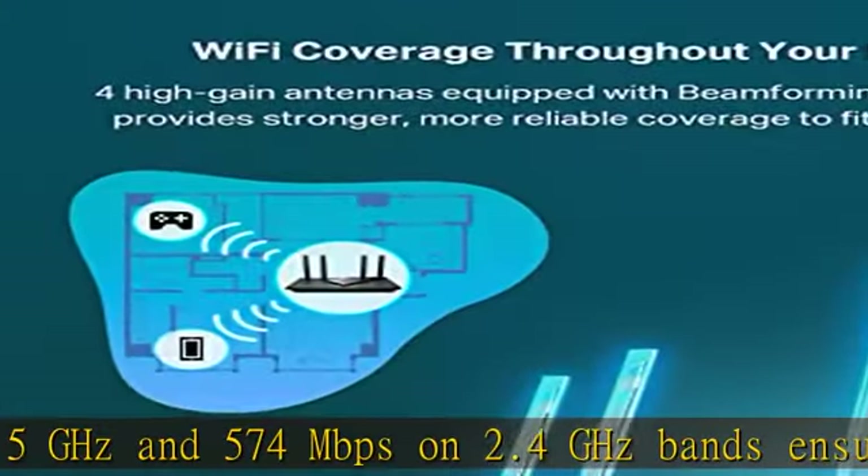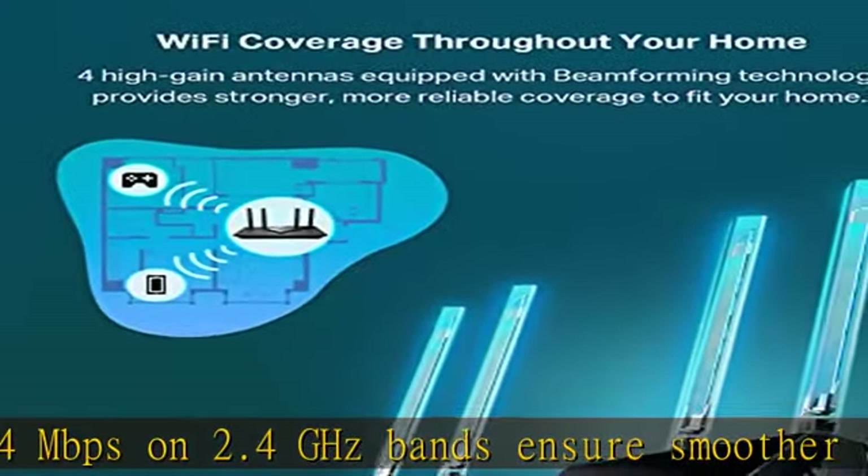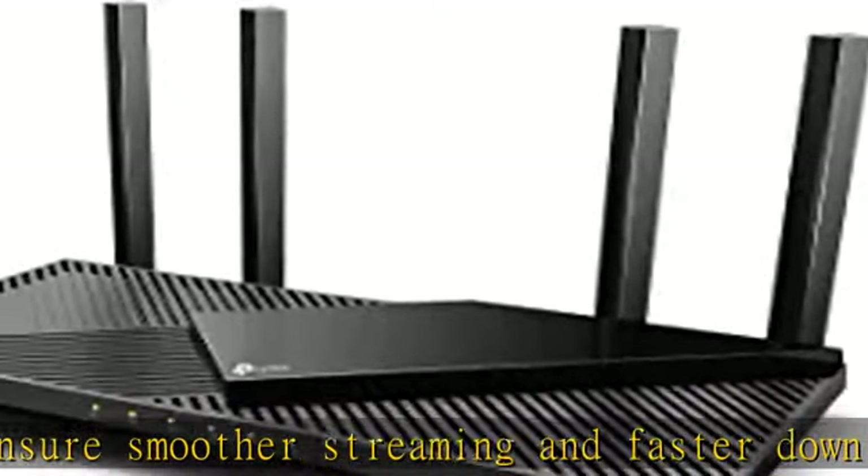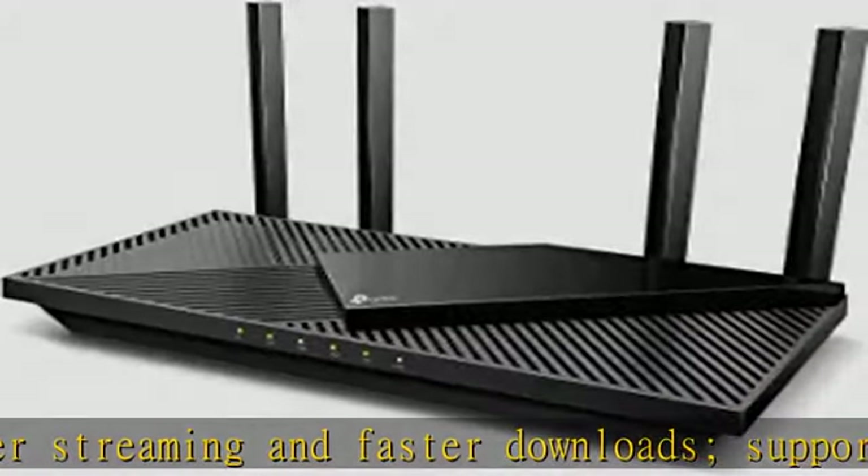Supports VPN server and VPN client for a more responsive experience. Enjoy smooth gaming, video streaming, and live feeds simultaneously.